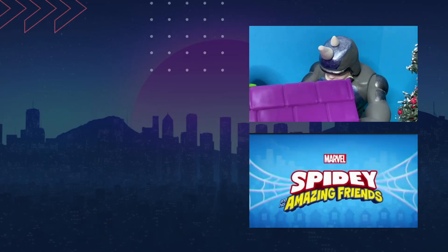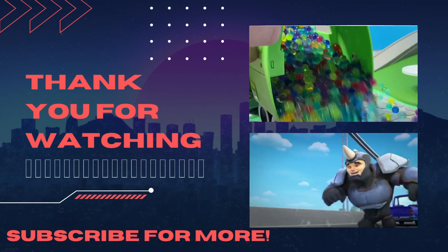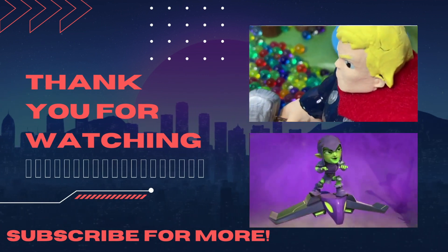That's right. Bye everyone. Thanks so much for watching. Spidey, ready when you are.